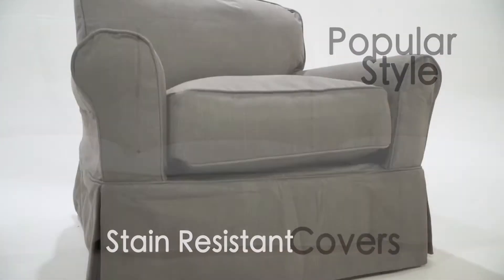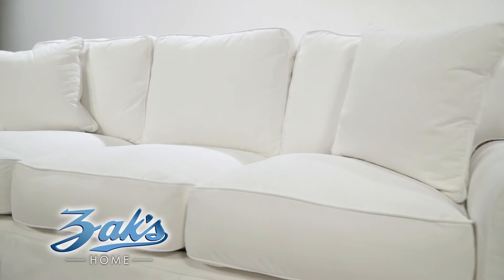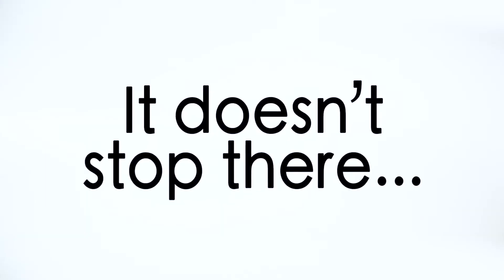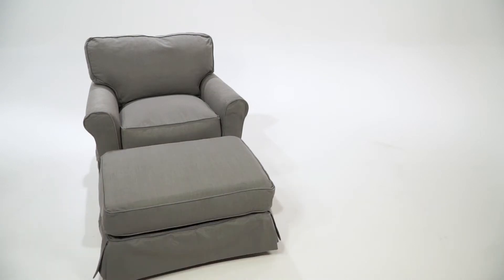It's one of the best values in furniture today. With its superior quality, popular styling, stain-resistant covers — go from white to gray or any one of these colors. And it doesn't stop there. You can include a chair, ottoman, and glider too.